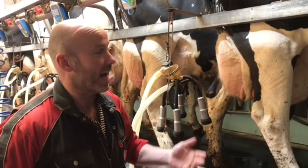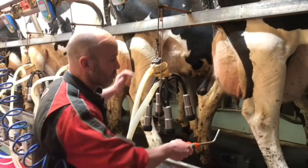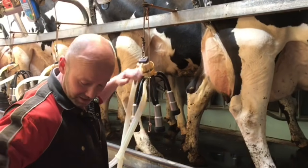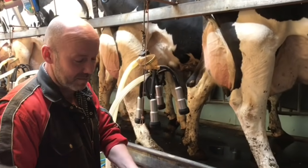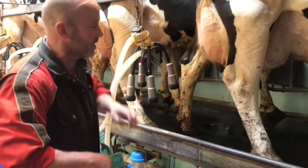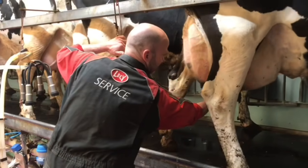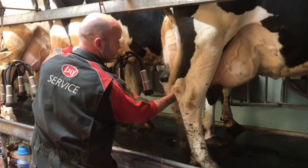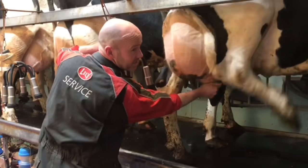Today we're going to milk the cows, and first of all we're going to spray the water with some antibacterial disinfectant and give it a good clean down, making sure that there's no dirt or germs on it. That's all nice and clean.